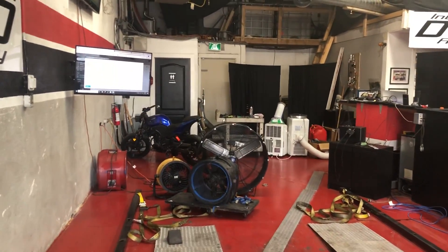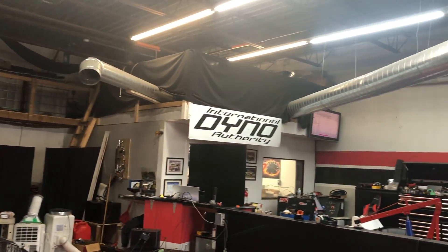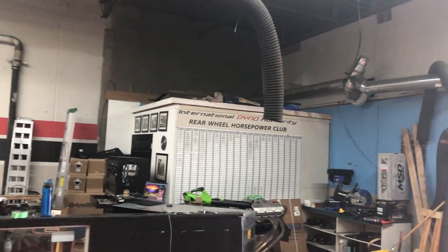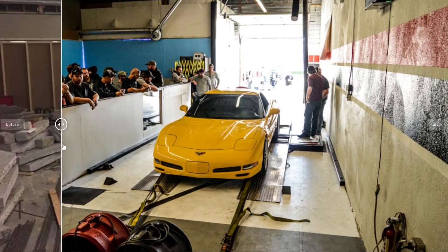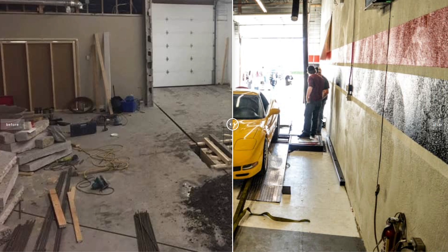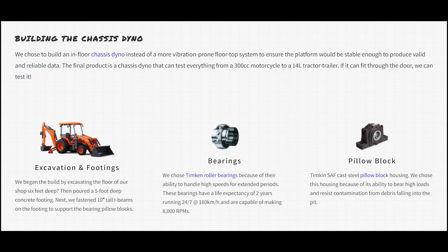For a little bit of background info on the dyno: when the shop was being built, the floor was excavated six feet deep with a five-foot-deep concrete footing and 10-inch-tall L-beams on the footing to support the pillow block bearings. Also used were Timken roller bearings due to their ability to handle high speeds for extended periods. Those bearings have a life expectancy of two years running 24/7 at 160 kilometers an hour and are capable of making 8,000 RPMs.